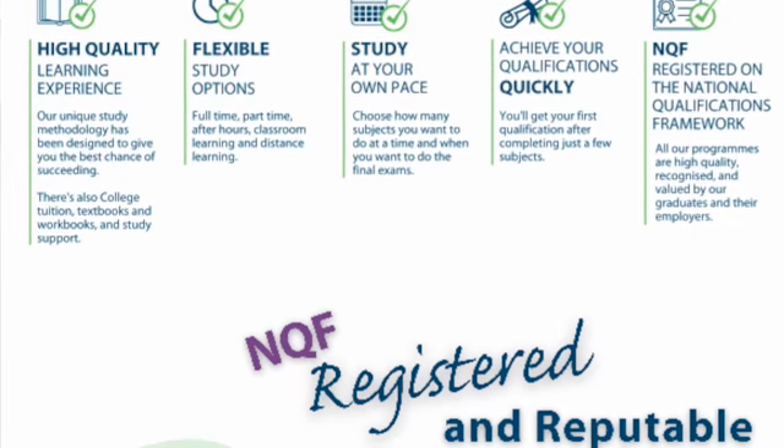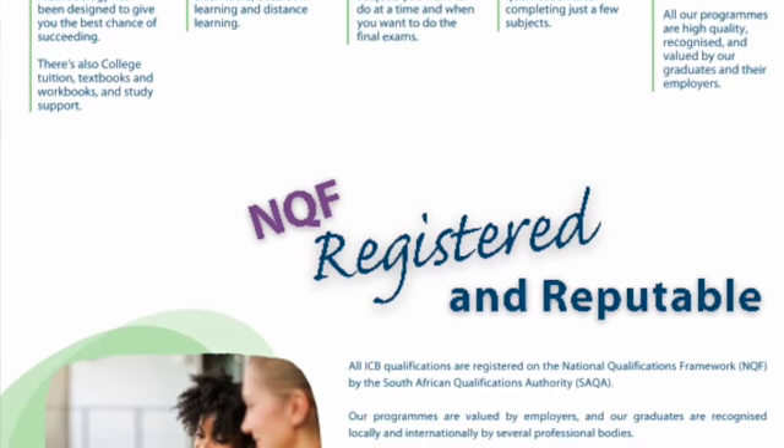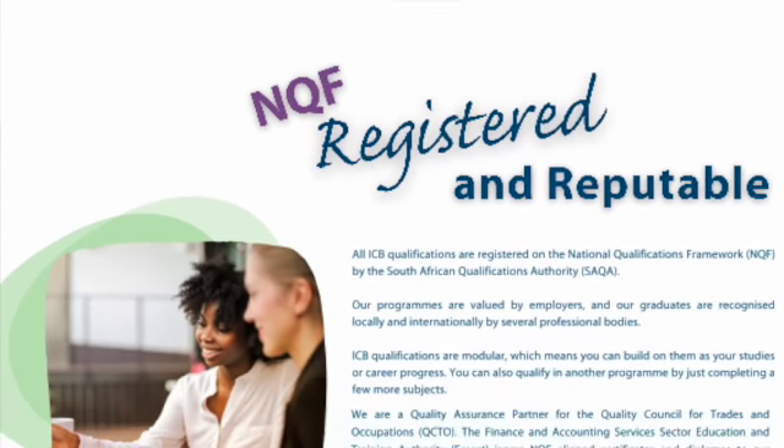You don't have to study for two or three years and only at the very end, if you pass everything, get a single qualification. The program is accredited and registered on the NQF.